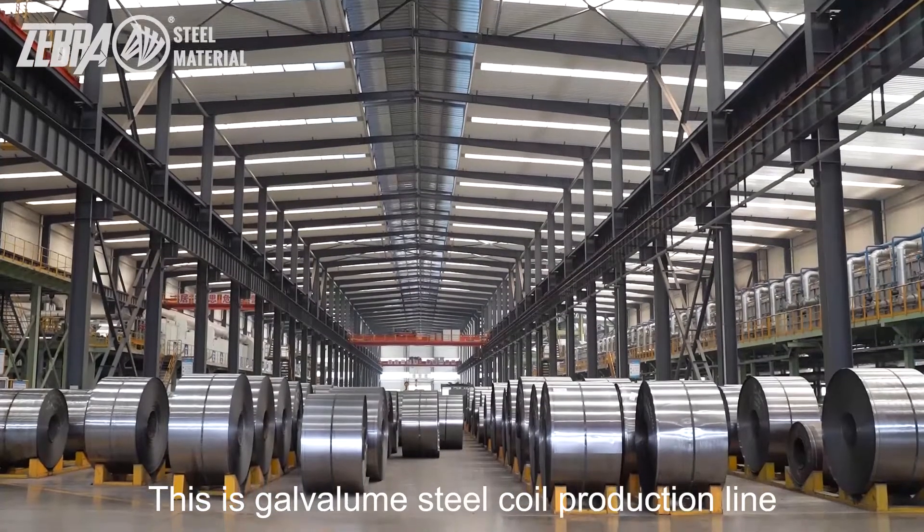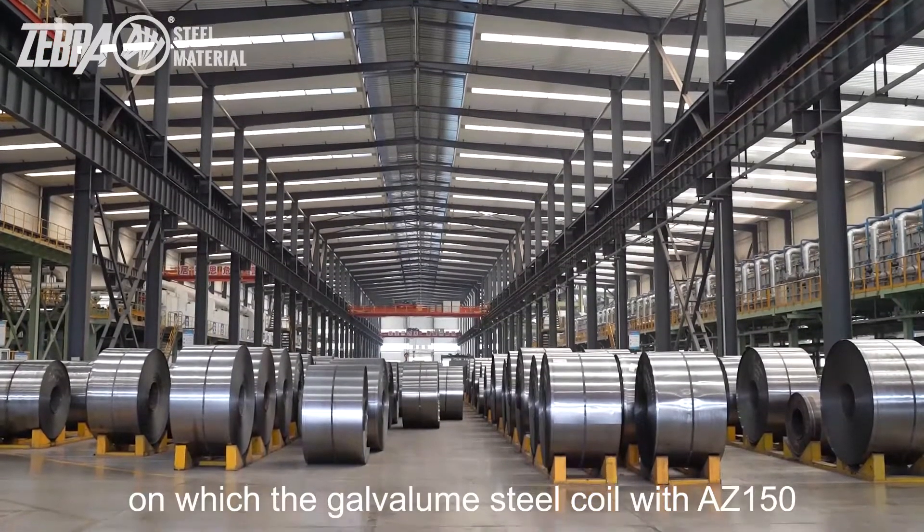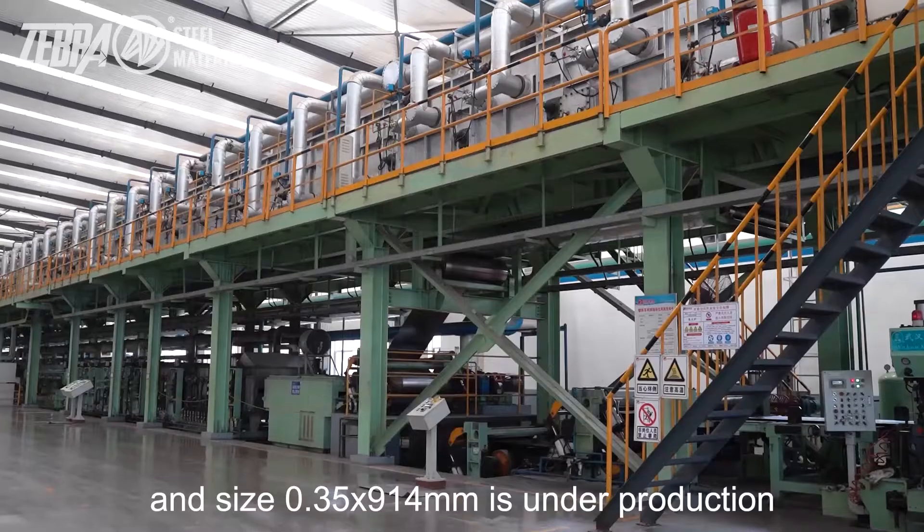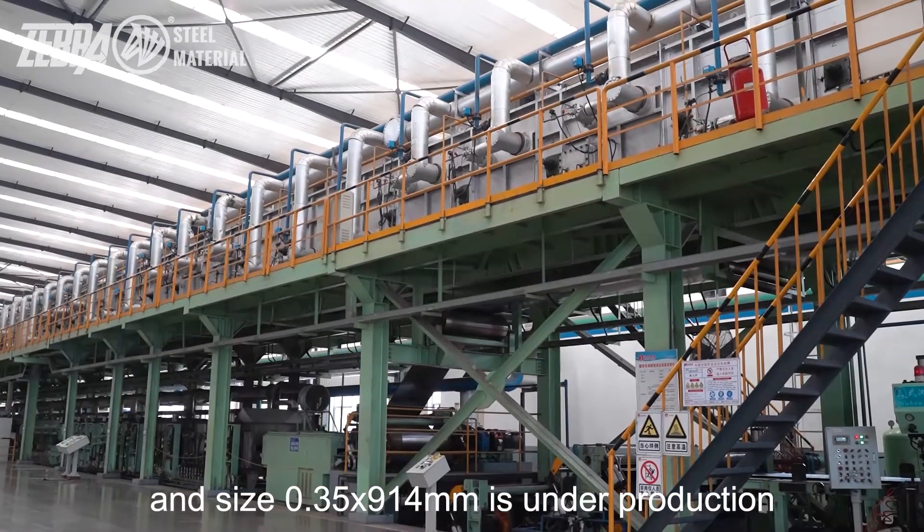This is a Galvalume steel coil production line on which the Galvalume steel coil with AZ150 and size 0.35 by 914 millimeters is under production.